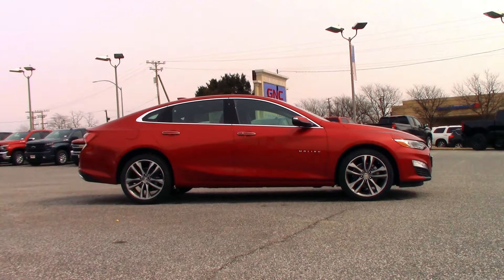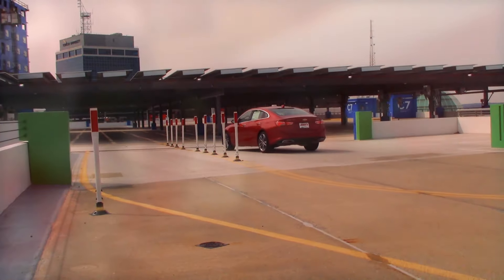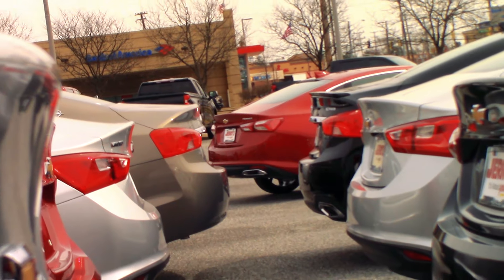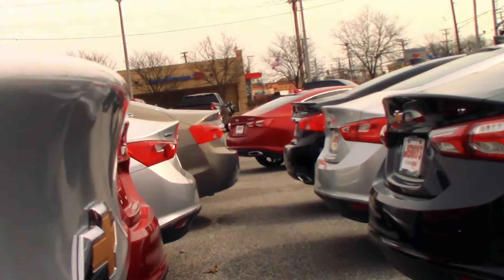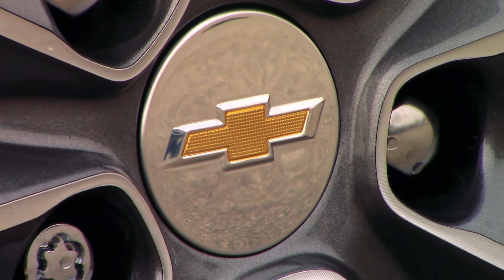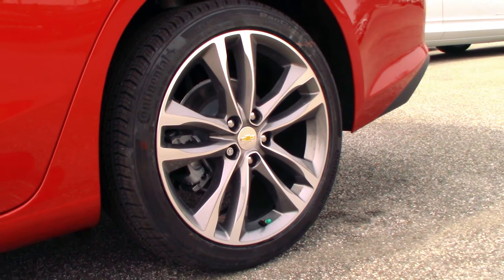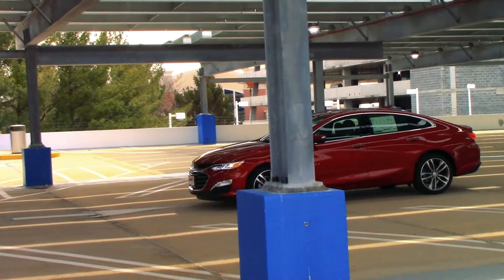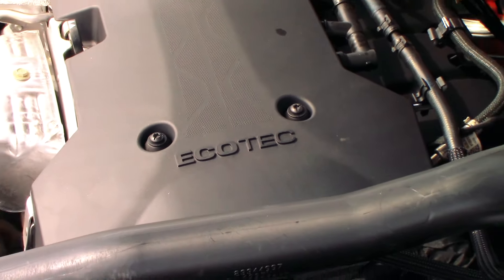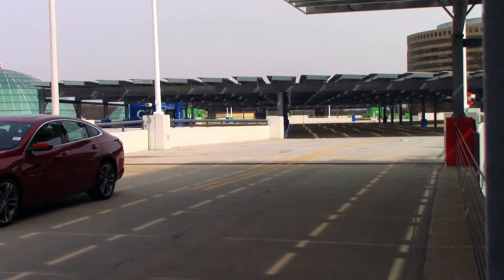Personally, the profile view is my favorite angle. So you're probably wondering what sets this Malibu Premier apart from the pack. First up are the optional 19-inch aluminum rims, sitting on Continental all-season tires. Then there's the turbocharged 4-cylinder I mentioned earlier.